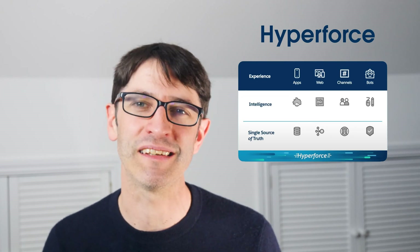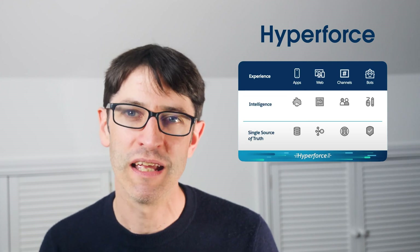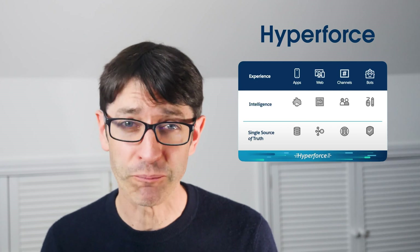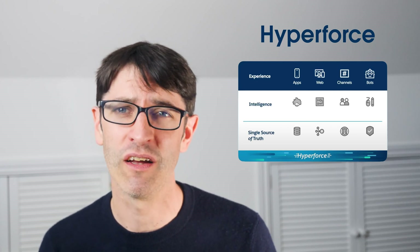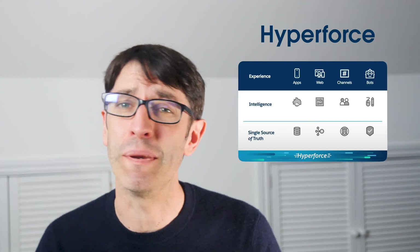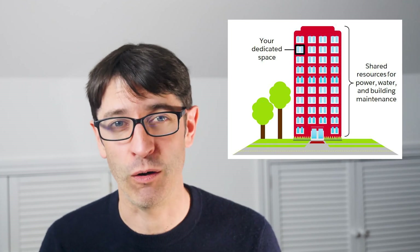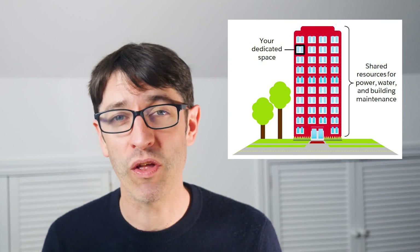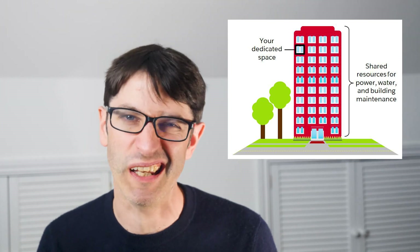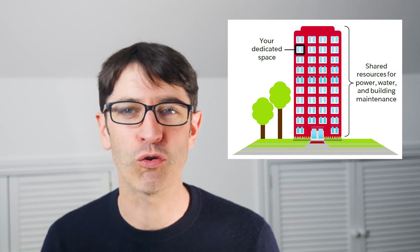The best way to explain it is to explain how Salesforce is architected at the moment. You may have seen how Salesforce describes multi-tenancy, which is the cornerstone of their current architecture. They describe this in terms of their platform being a tower block and a customer renting a room in that tower block. The customer can then utilise all the capabilities available to them in the room — the electricity, the water supply, etc. But all those resources are shared across the tower block.